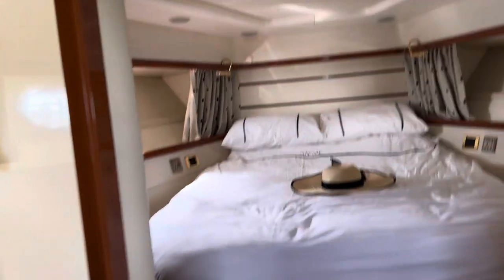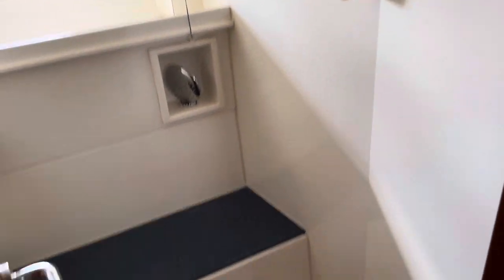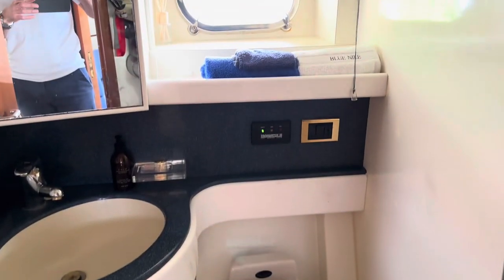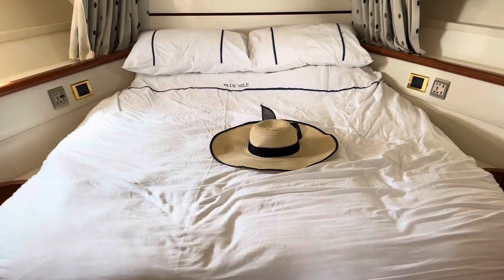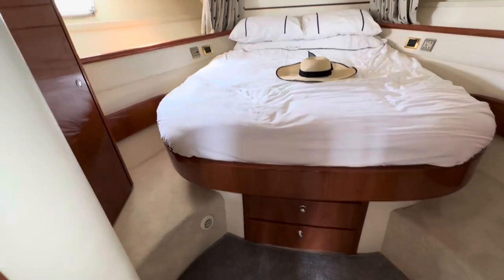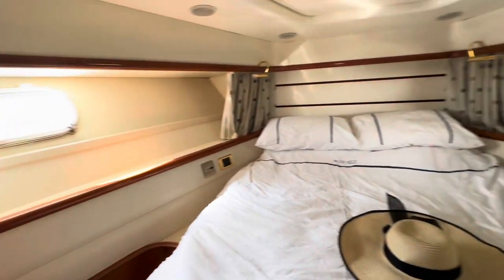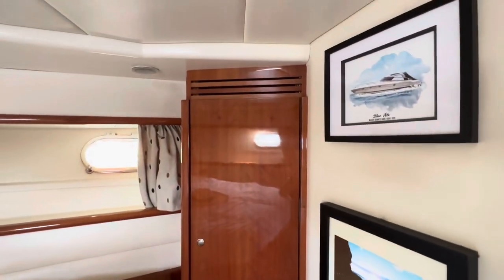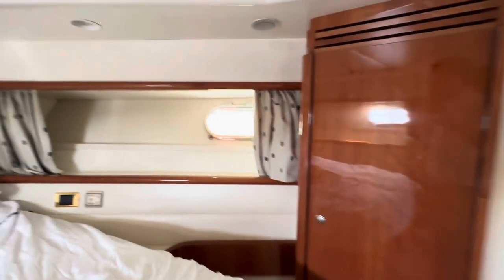The forward cabin is particularly good. You've got a separate shower to port and a separate ensuite heads to starboard, both really good size — six foot plus headroom in the shower and same in the toilet compartment. There's a big island double bed with plenty of space all around the floor, light and bright, nicely finished, with two hanging wardrobes.